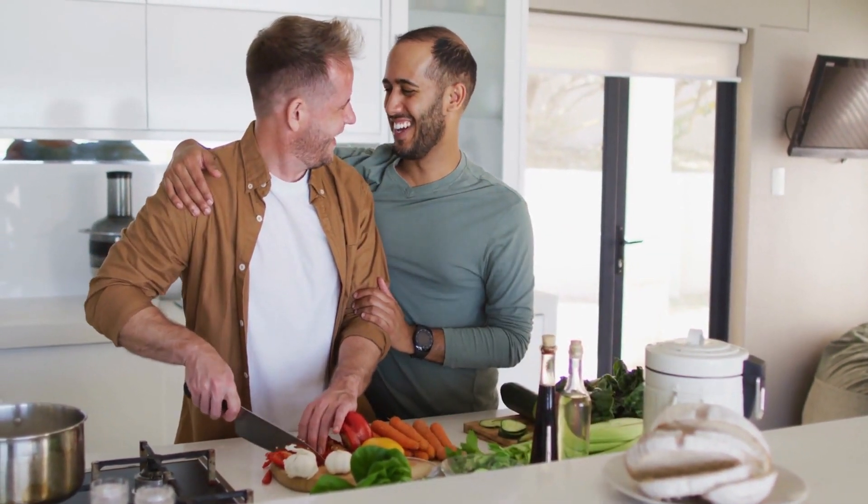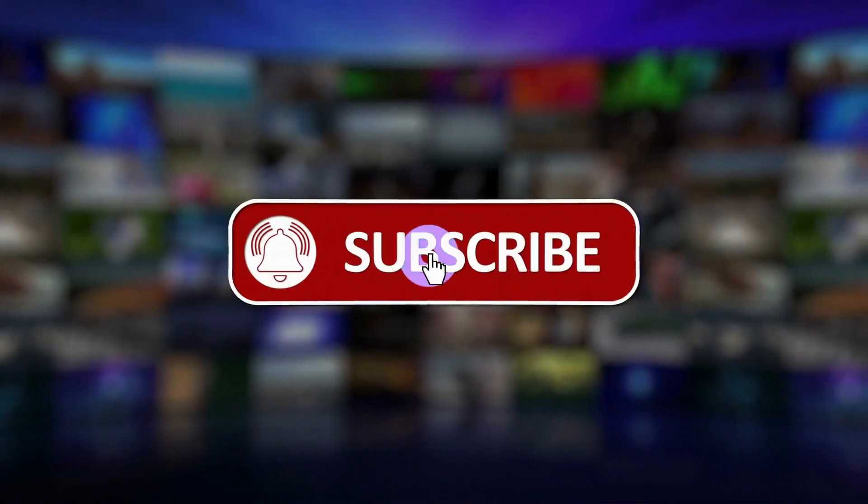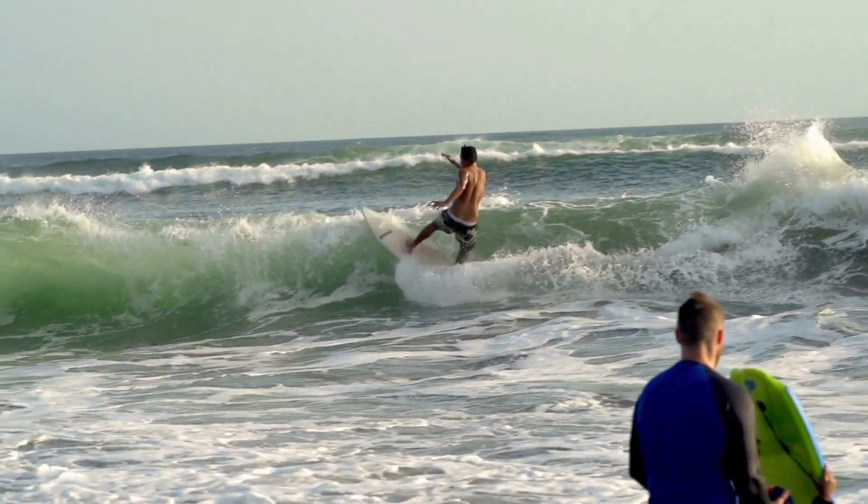If you found this video useful, hit that subscribe button to be notified every time we post new videos. Till then, nice time.